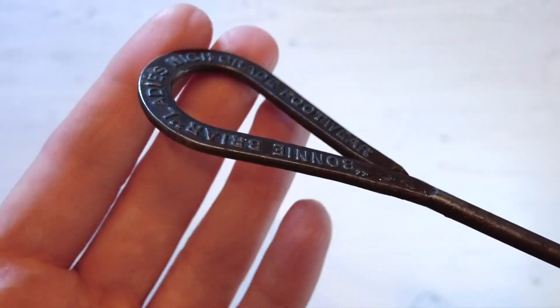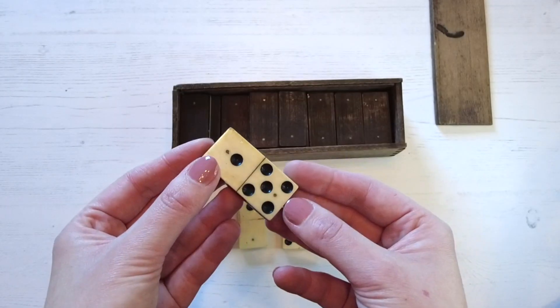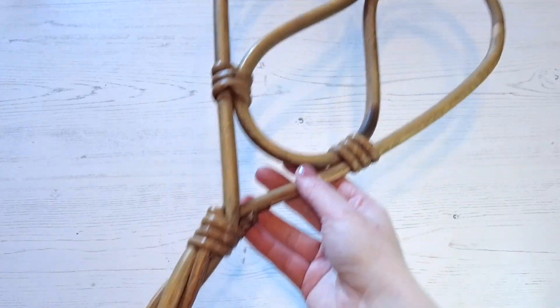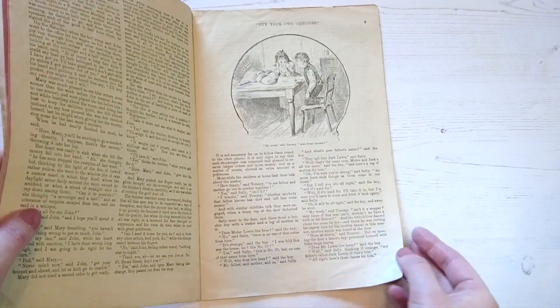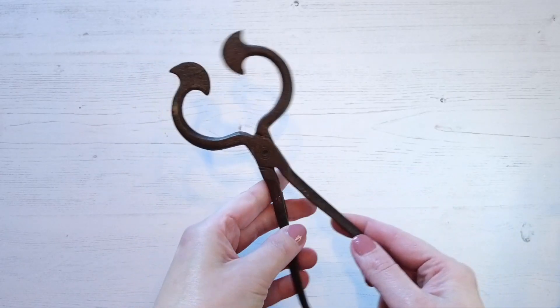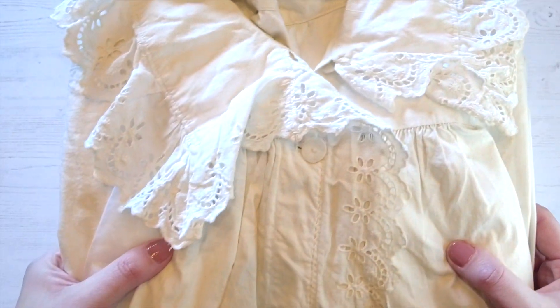Chesterfield Museum's Victorian loan box offers learners the fantastic experience of getting hands-on with some authentic Victorian items from the Museum's collections. Our handling objects bring history to life for learners of all ages, from domestic objects used for day-to-day life in a Victorian household to items of Victorian costume.